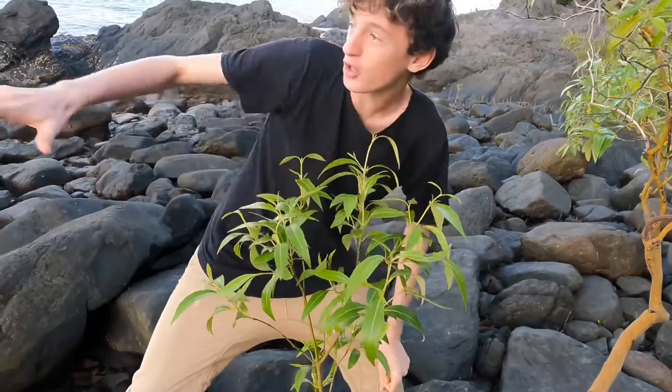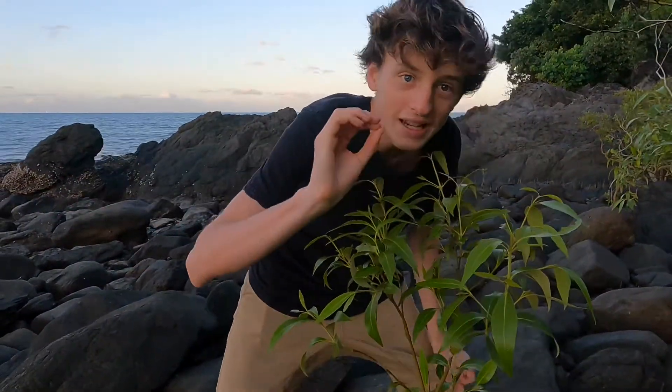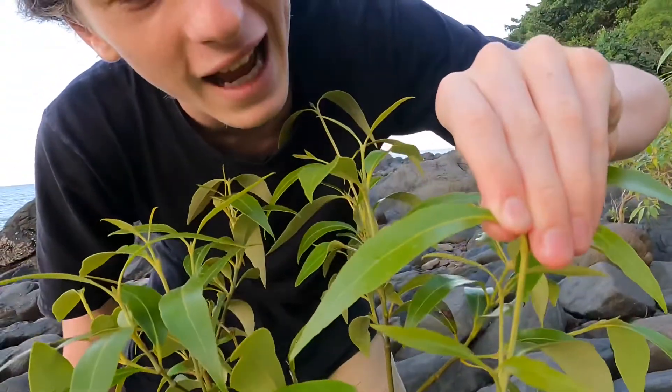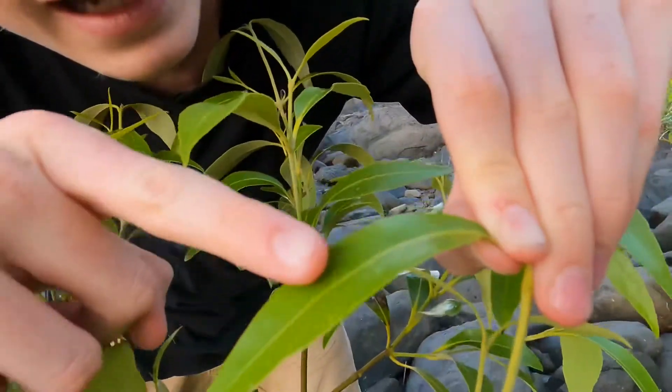Other mangroves actually just suck up water through the harsh climates which they live in. This mangrove lives in these rocks, and at low tide it has very little water because most of the water is at the shoreline. To get rid of the salt, it actually disperses salt through its leaves.